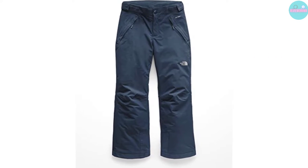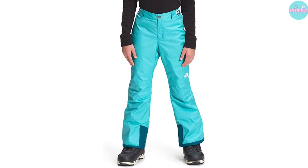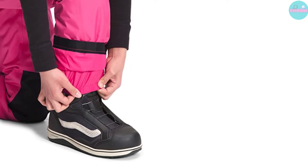Hand warmer pockets are another nice touch. This option is built for kids but comes in many sizes, making it work for petite individuals. It can be too small for average-sized skiers.